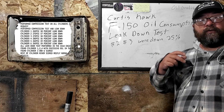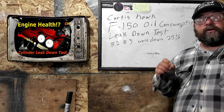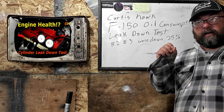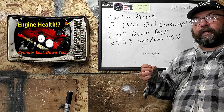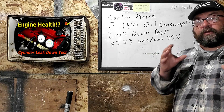He took his F-150 to a performance shop and asked them to provide a leak down test. A leak down test is different than a compression test — it measures the amount of compression being lost past the rings or the valves, and it will isolate where your problems lie.